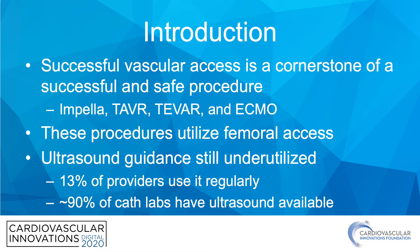An important theme of this talk is the use of ultrasound, because ultrasound guidance is still underutilized. Approximately 13% of providers actually use it on a regular basis, despite approximately 90% of all cath labs having it readily available.